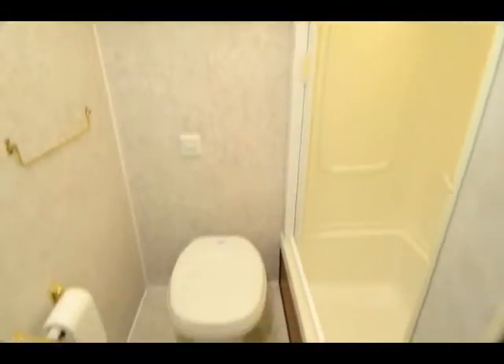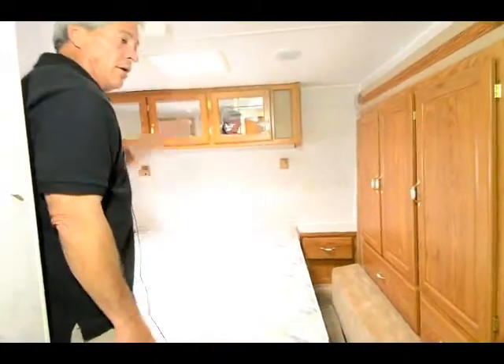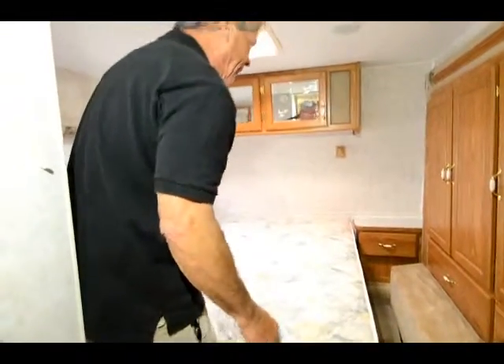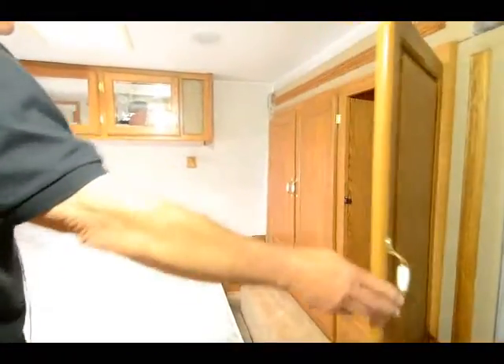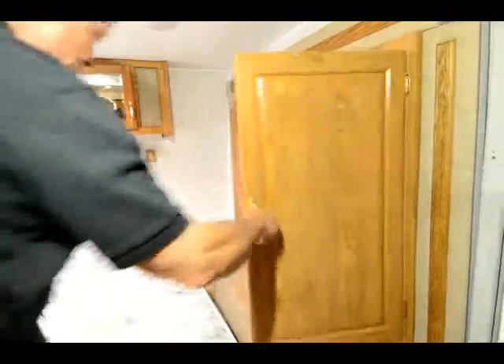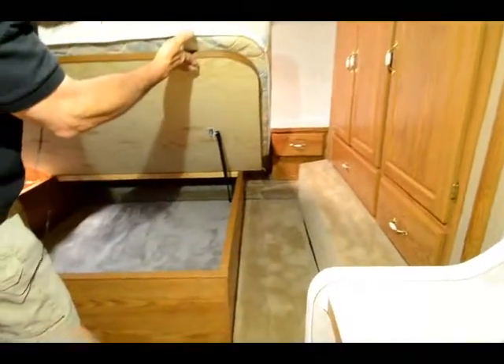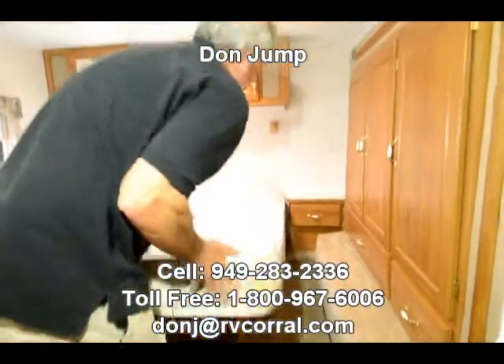Up here in the bedroom — well first we'll get to the bathroom, it even comes with a roll of toilet paper, how about that? Up above we got a queen-size bed. Lots of ceiling height for the short guys; you tall guys maybe you're going to have to stoop a little bit. The closet slides out so you got lots of closet in a 27-foot fifth wheel. More storage underneath the bed.